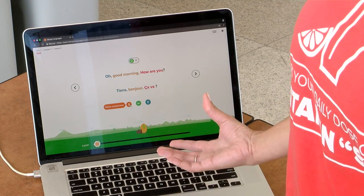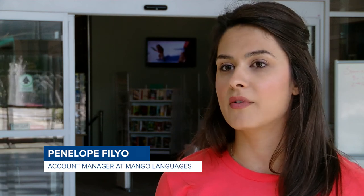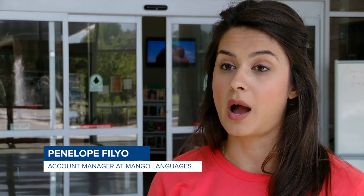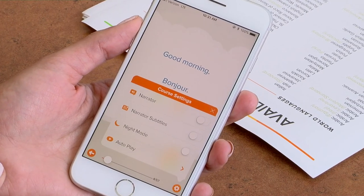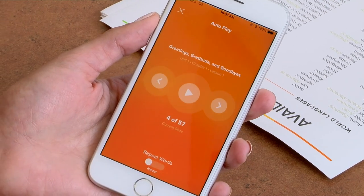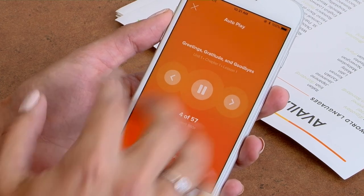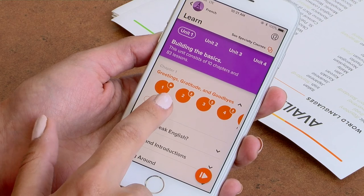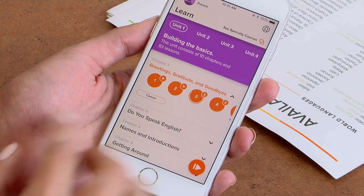And you can even record your own voice to hear how you sound in comparison to the native speaker. Mango Languages also provides specialty courses — you can learn Medical Spanish, Business Spanish, and Chinese Mandarin for business as well. Not only is Mango available on desktop, we also have mobile apps for Android and Apple. The great thing with the mobile apps is you can turn them into a podcast using the autoplay feature — connect it to Bluetooth in your car or while doing errands around the house. You can also download all the lessons, so if you're traveling abroad, they'll be available offline.